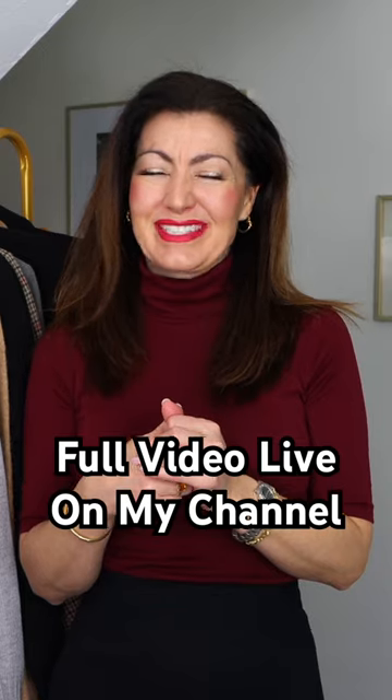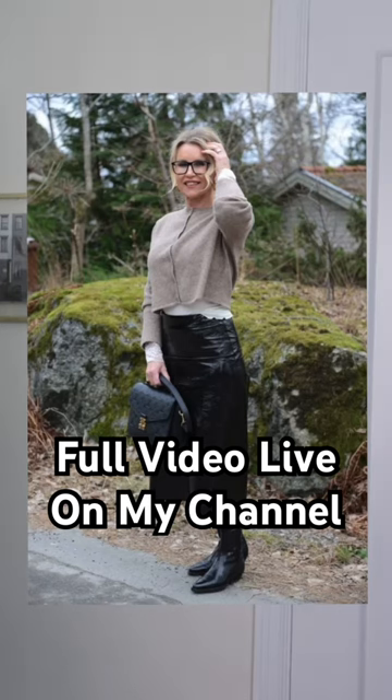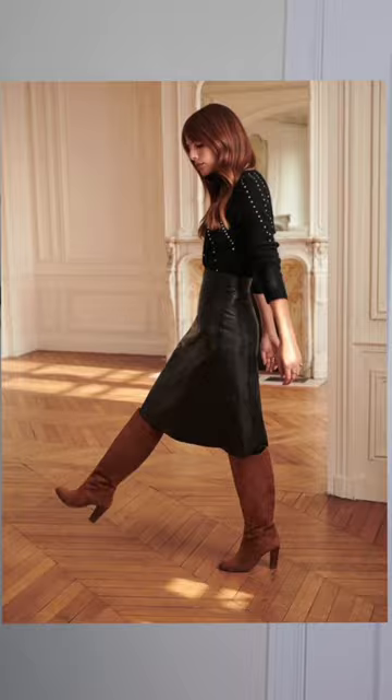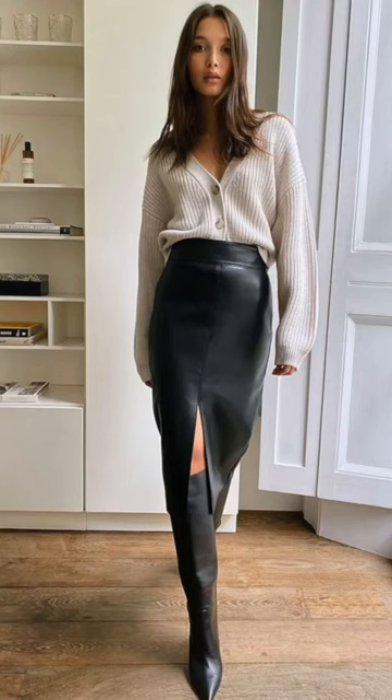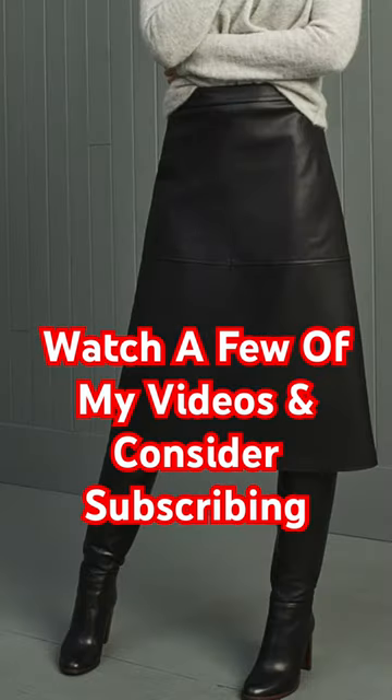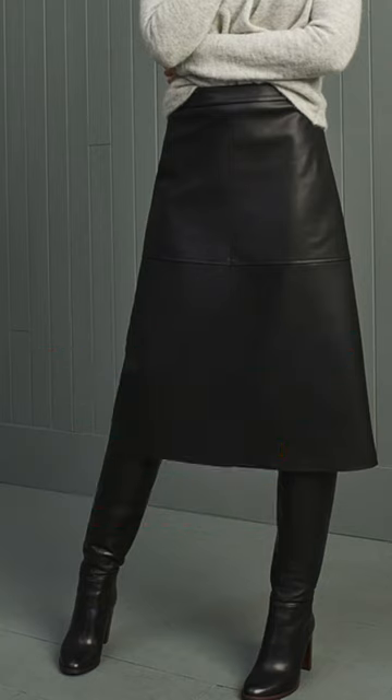Up first are leather skirts — these can help you to create lovely classic winter outfits that are very sophisticated. Love this one; I love the slit down the front. It is a pencil-style leather skirt. She's got the fabulous boot on and the beautiful sweater — I think that's just a lovely and sophisticated look. Love this more of an A-line skirt, beautiful.